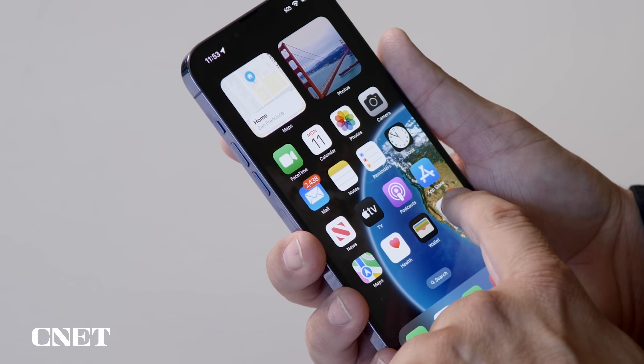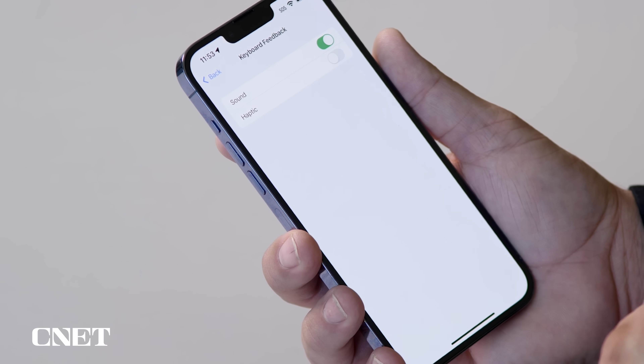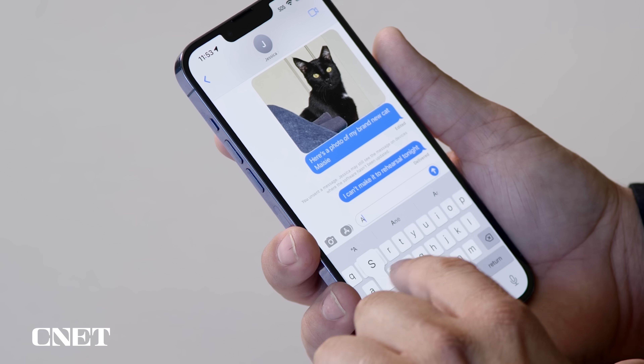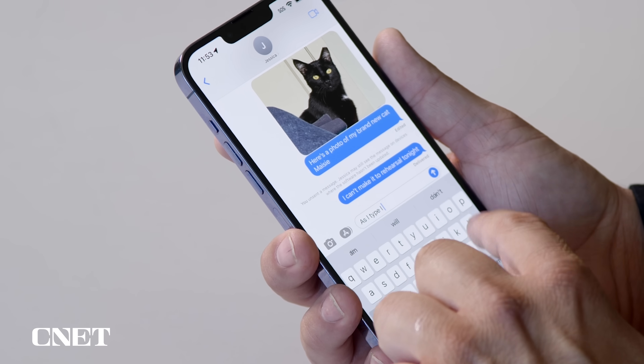Let's move on to the keyboard — there's a neat new addition, and that's haptic touch. Every time you touch a key on the keyboard, you get a little vibration, a little feedback that you've actually hit that key. To enable that, you go to Settings, Sound and Haptics, tap on Keyboard Feedback, and you have two options: sound, and you're going to turn on haptic. And now as I type, I get physical feedback for every time I hit the key.